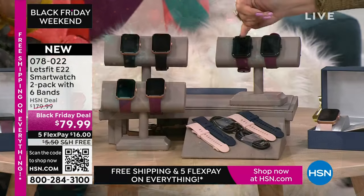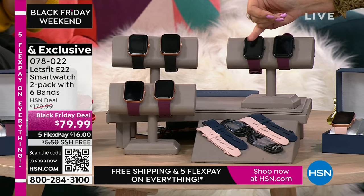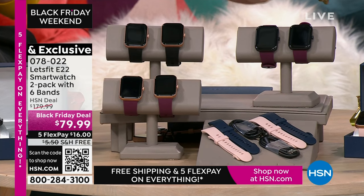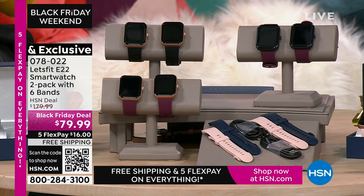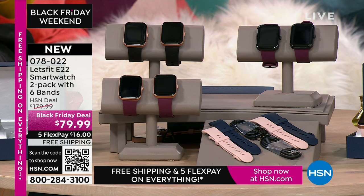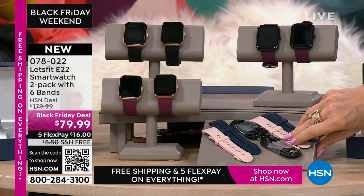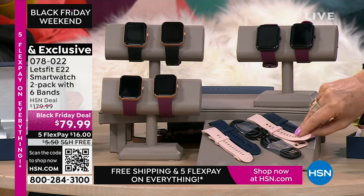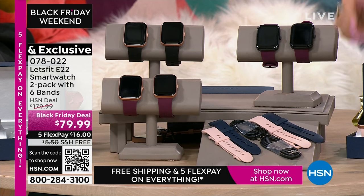You can choose the black bezel with the black face, or the rose gold — that's all you have to choose. You get two of each. It comes with a band, and then we're going to give you additional bands. The price of bands alone could easily be $20, $30, $40.